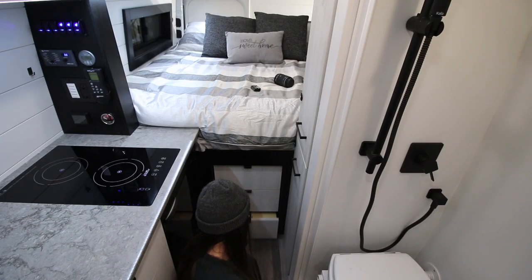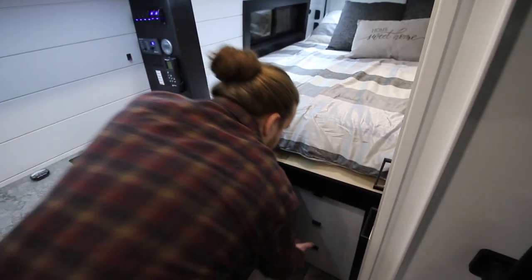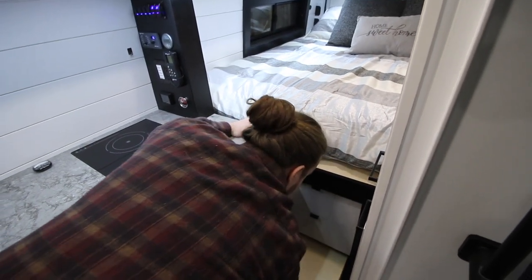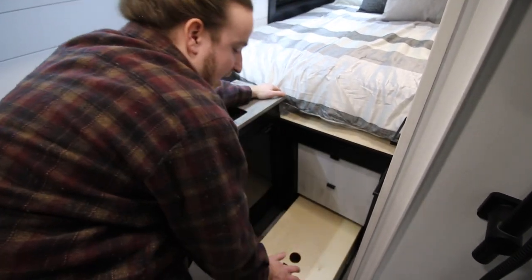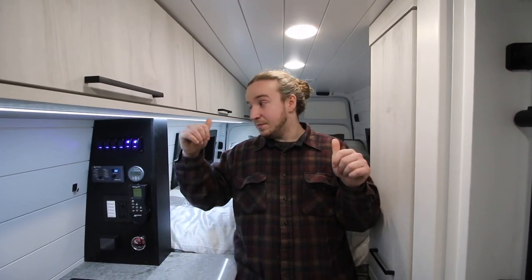Moving to the clothes storage drawers — these are all used for clothing. One cool feature the client requested is that the bottom drawer is on 100-pound ball-bearing slides, so you can also use it as a step to get up into the bed. It's removable so you don't waste space and still have storage underneath.